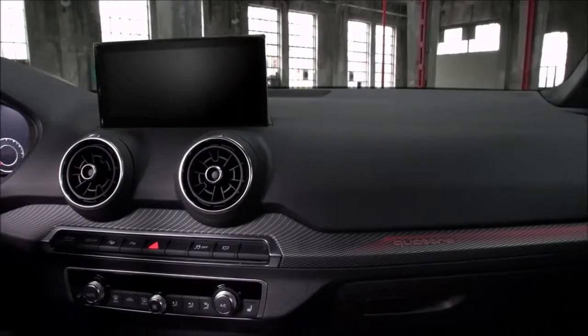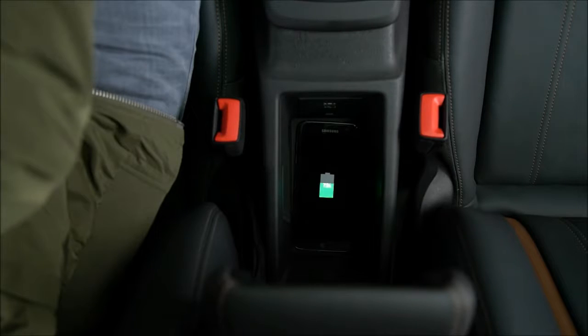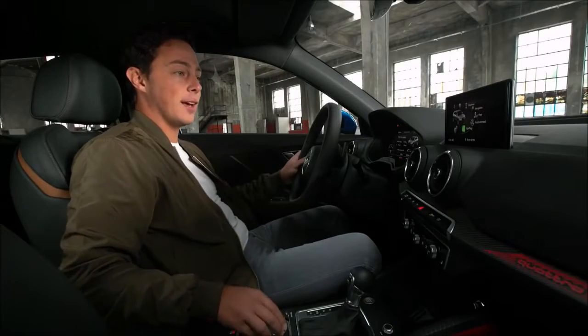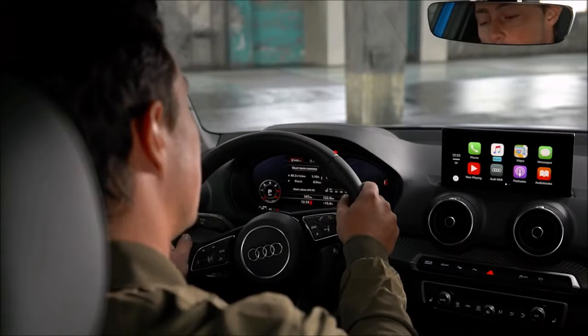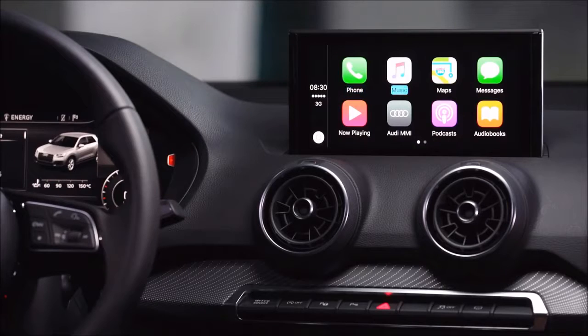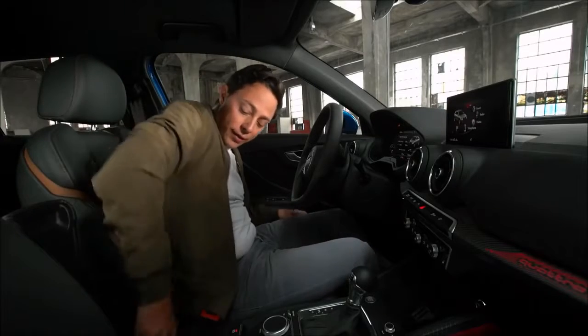The Audi Q2 is a perfect companion for my smartphone. I simply place it in the Audi phone box and it'll charge automatically. For advanced features I can use Audi's smartphone interface — it allows me to create text messages using free speech, make phone calls and even select the music I like from my phone without taking my hands off the wheel. I can even connect two devices simultaneously.